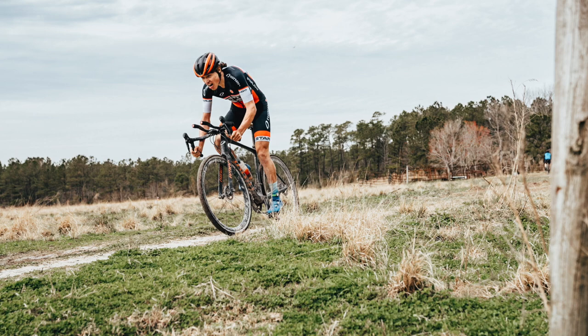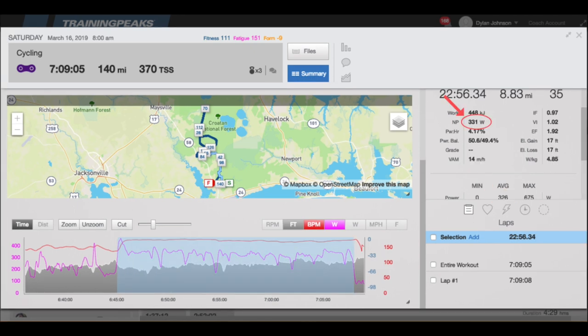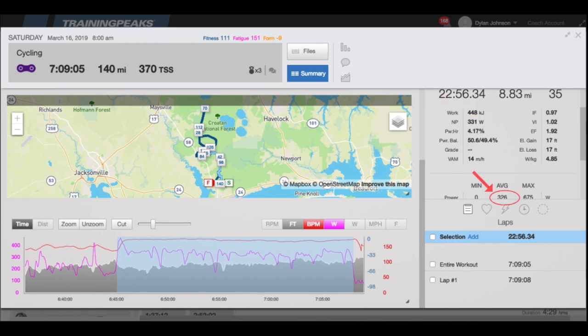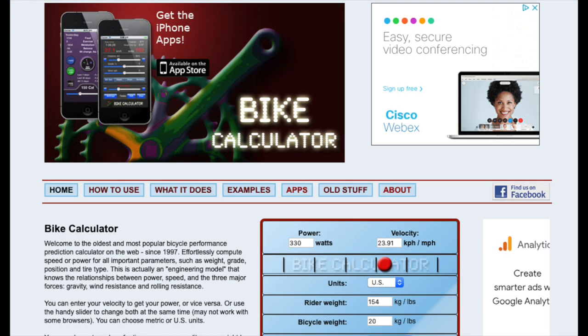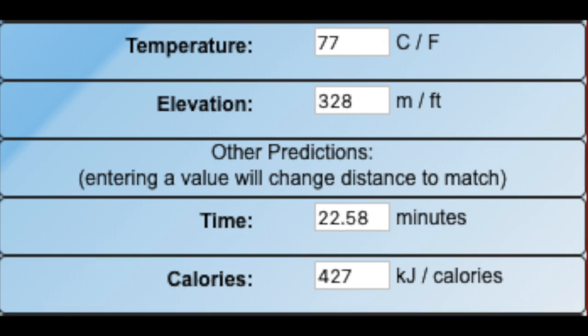I got into the aero bars and gave it everything. Within about a minute the gap had grown substantially and with just 20 minutes of riding to go, there was nothing to do but empty the tank. For the first minute of my solo effort I averaged 422 watts, then settled into around 331 watts normalized power and 326 watts average power — 95% of my threshold — for the last 23 minutes of the race. After six and a half hours of racing, that is no easy feat.